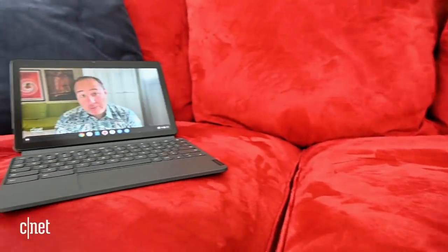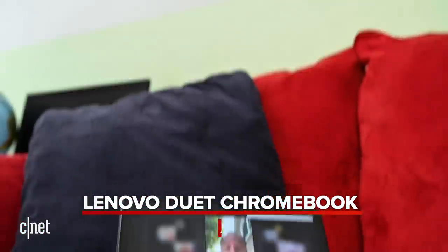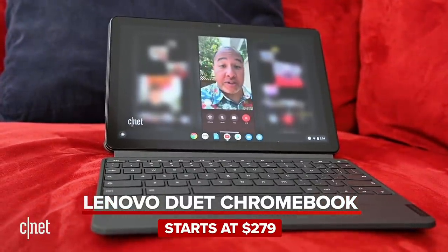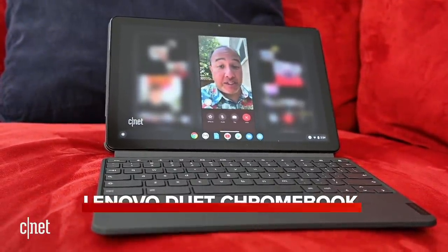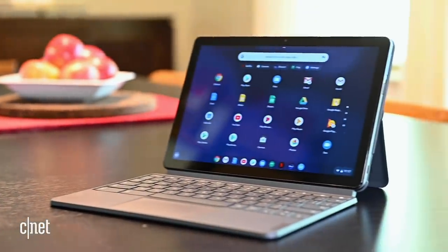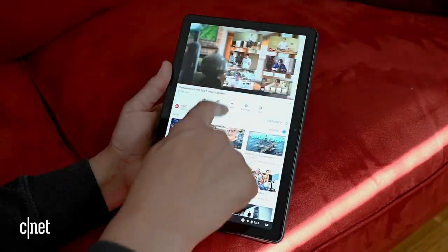Way down the other end of the laptop market is the Lenovo Duet Chromebook. The little detachable 10 inch 2-in-1 is $300 and includes its snappy magnetic keyboard cover. It's a great around-the-house or work-anywhere device that delivers above its price.